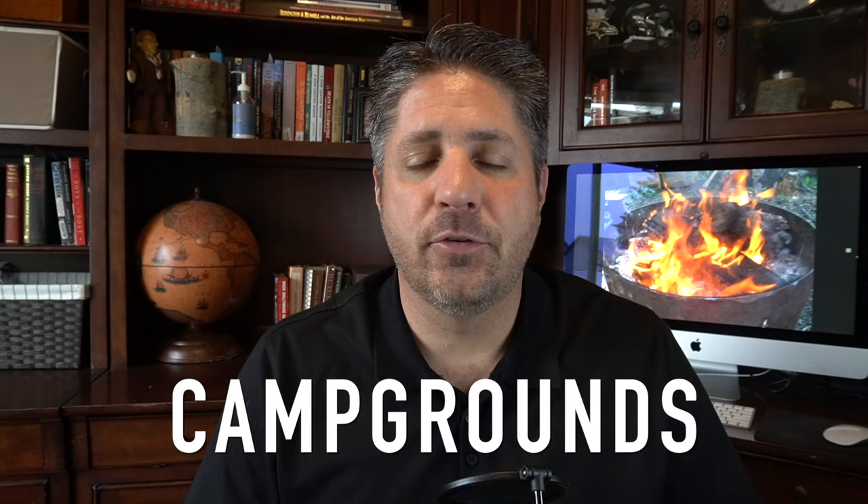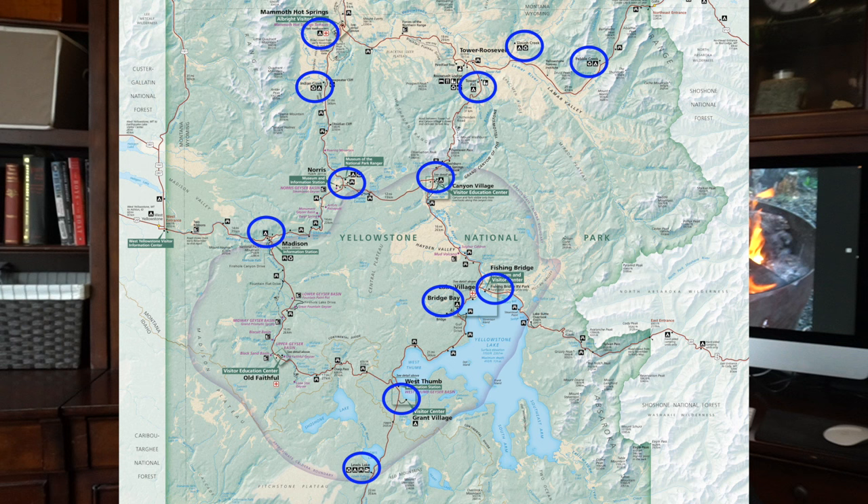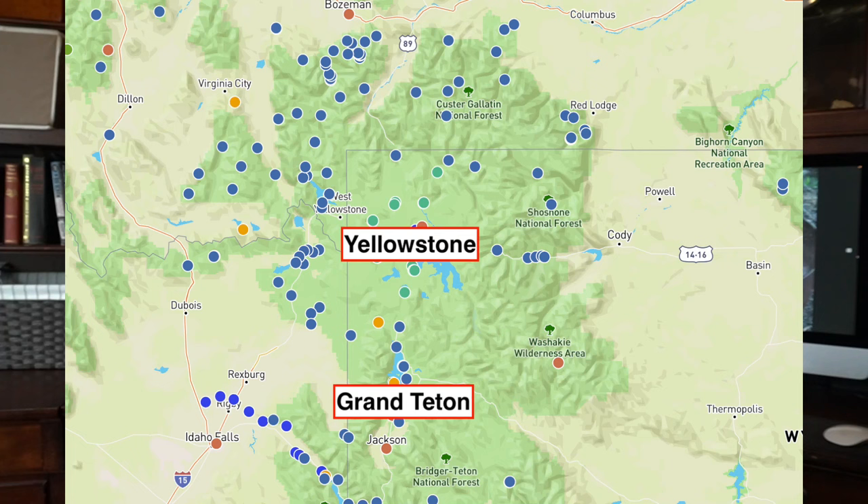The first thing is to understand what campgrounds are available. Within Yellowstone National Park, there are 12 campgrounds with over 2,000 sites. They are spread out all over the park. Some are reservable and some are first come, first serve. Increasingly, more are moving over to reservable campgrounds. About half are run by the National Park Service and about half are run by Zantara, which is a concessionaire of the National Park Service. Depending on which one you go with, you could be booking on a different site.